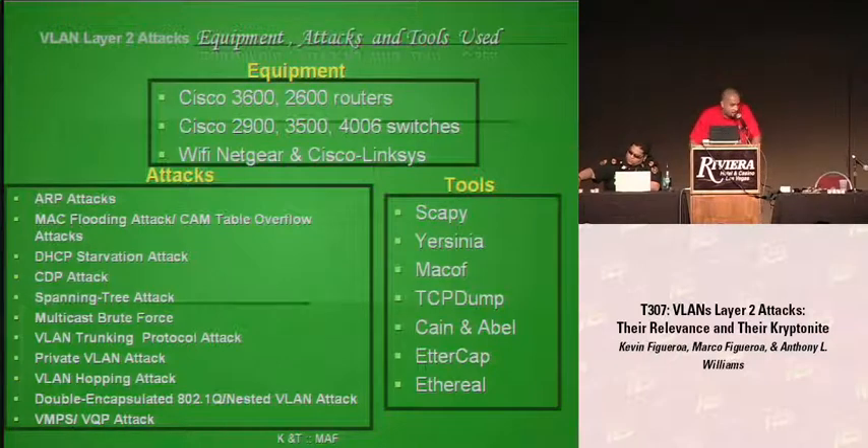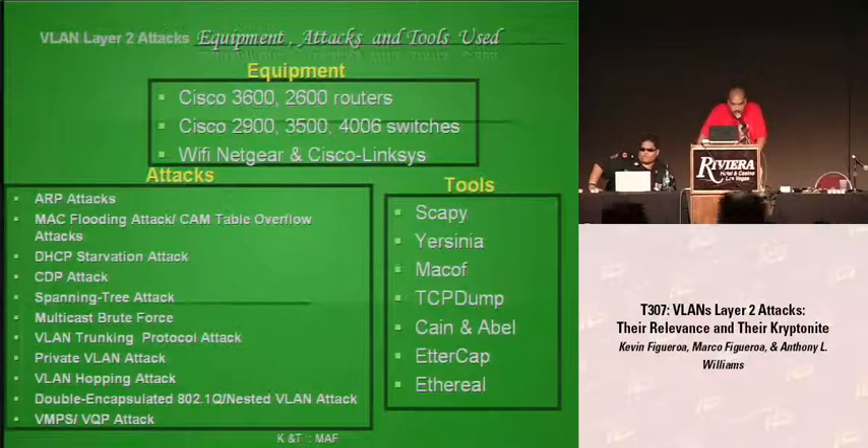We'll go through the different types of attacks, but as for the tools we use: SCAPY is a really powerful packet generating program. Yesinia is an attack tool targeting different protocols against the network. MacOf sends random MAC generation to different switches. We also used TCP dump and Wireshark for packet sniffing, Cain and Abel to capture usernames and passwords, and Ettercap for ARP spoofing.